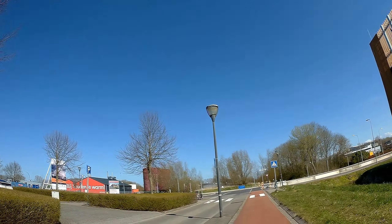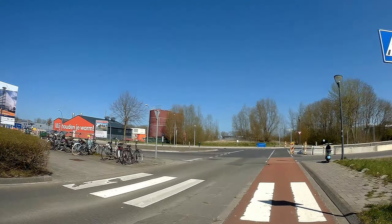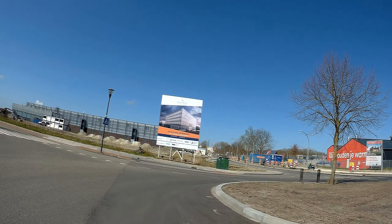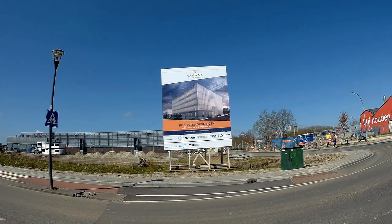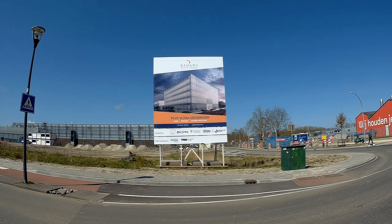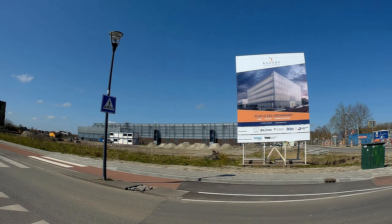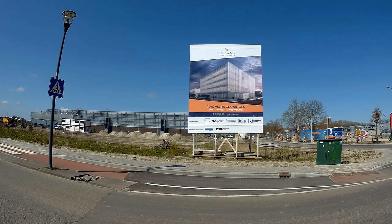Just wanted to make a turn through here because there is also another sign which says there will be a new building — PLVS VLTRA, Groningen — labs, offices, shared facilities. And it's a picture of the building that is going to be rising in this area. Nice to see.